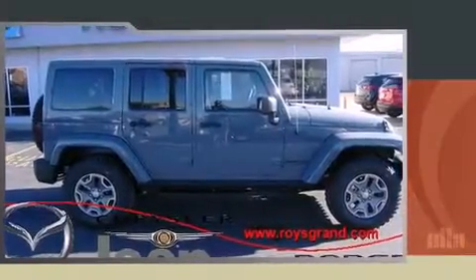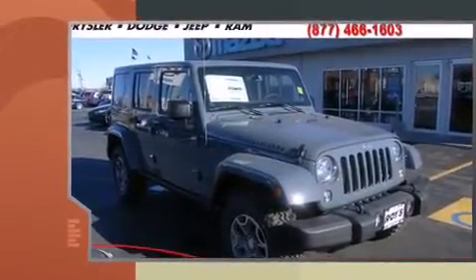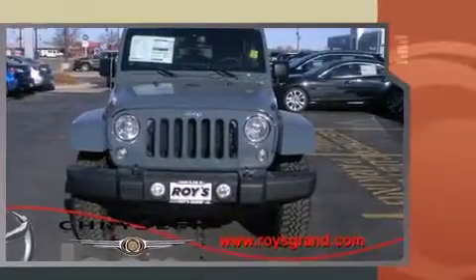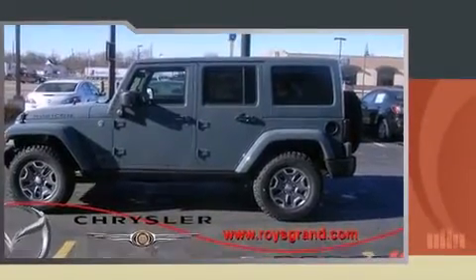The 2014 Jeep Wrangler Unlimited. Under the hood you'll find a six-cylinder engine with more than 270 horsepower. For added security, dynamic stability control supplements the drivetrain. Four-wheel drive allows you to go places you've only imagined.